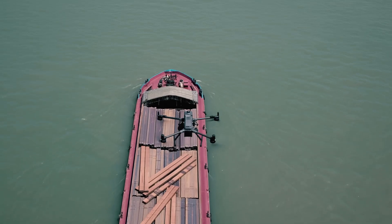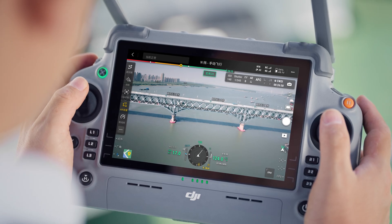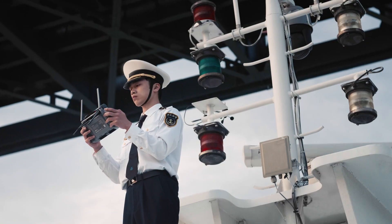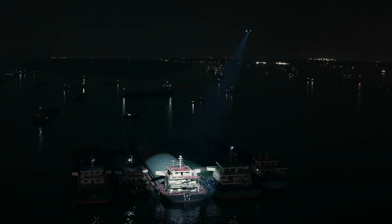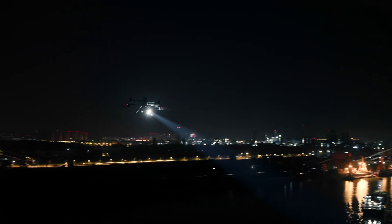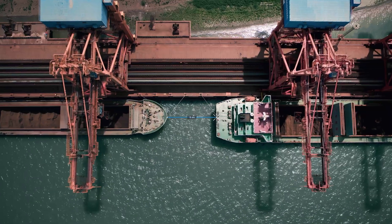In cruise mode, pilots can focus on the live feed without manual control. Matview AR projection provides clear visualization of flight points. With Zenmuse H30T, thermal smart detection can detect vessels and other objects during both day and night.